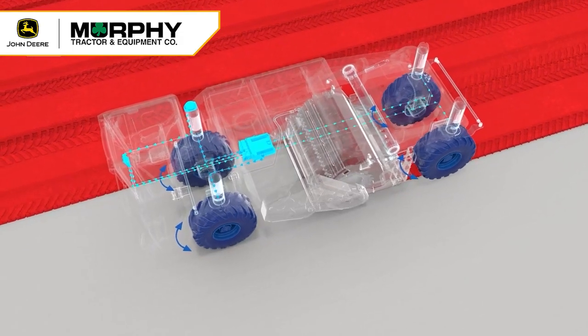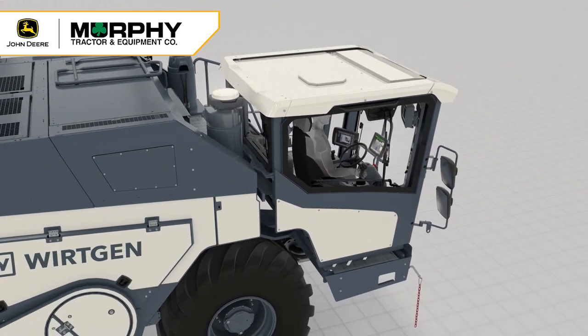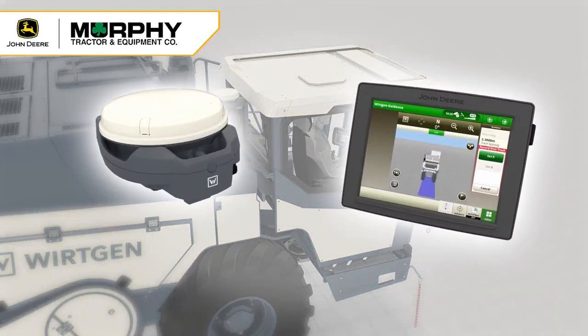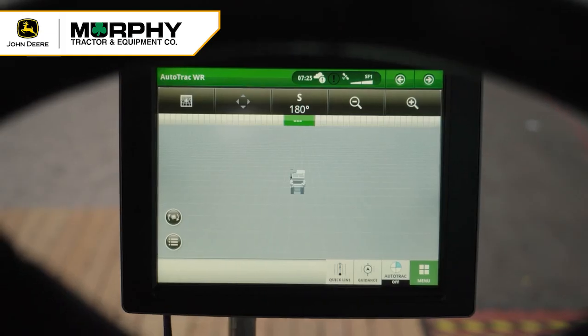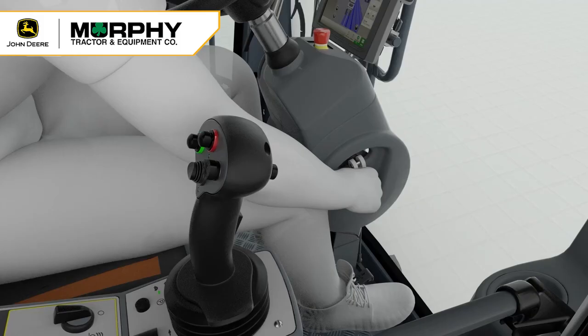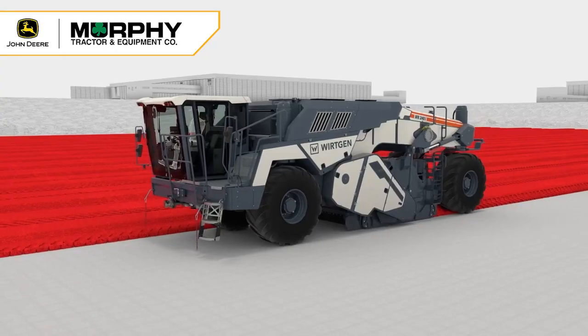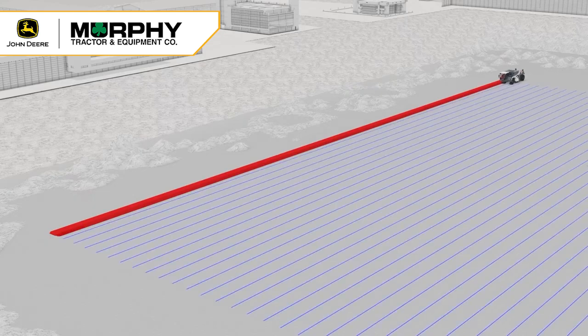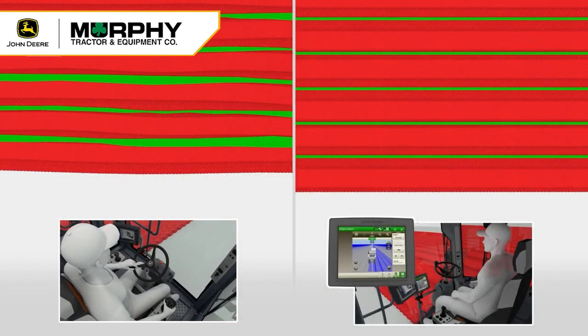The second technology we're introducing is AutoTrack. AutoTrack is a GPS-based system as well, and it is an auto-steering system, not an autonomous system. AutoTrack allows the operator, once in the cut, to have the steering take care of itself. This helps alleviate operator error such as overlaps and changes in width, and sets an exact universal overlap.